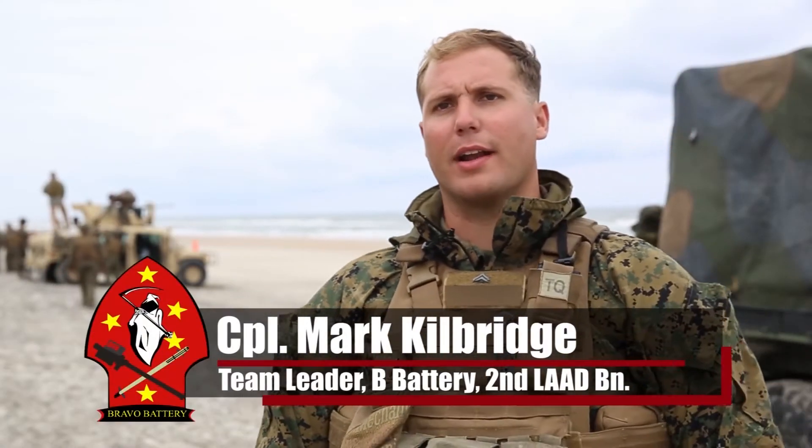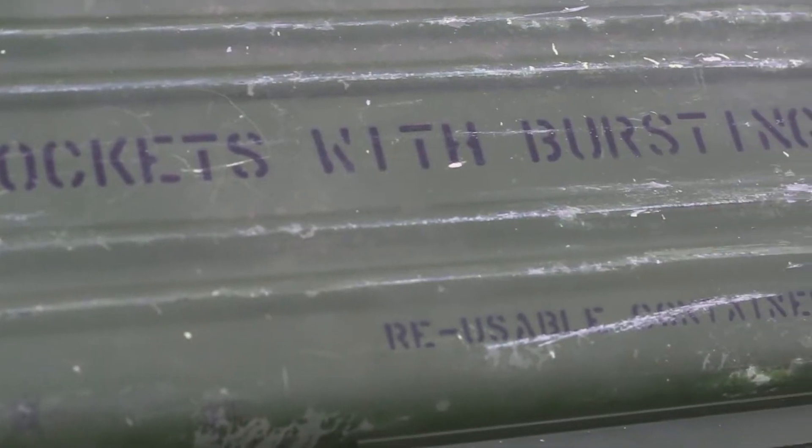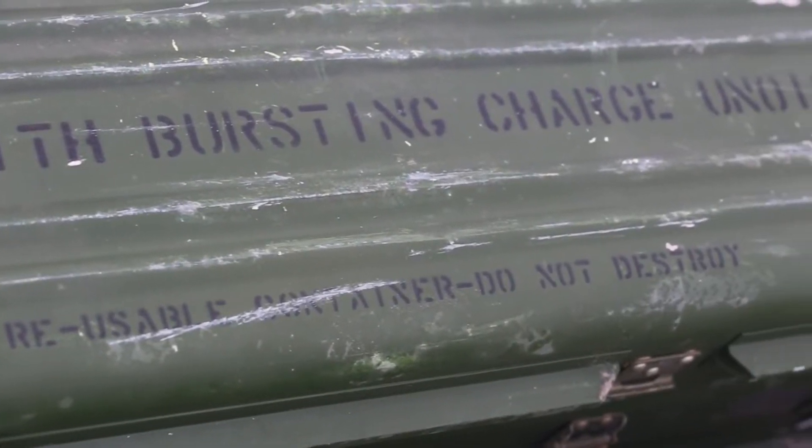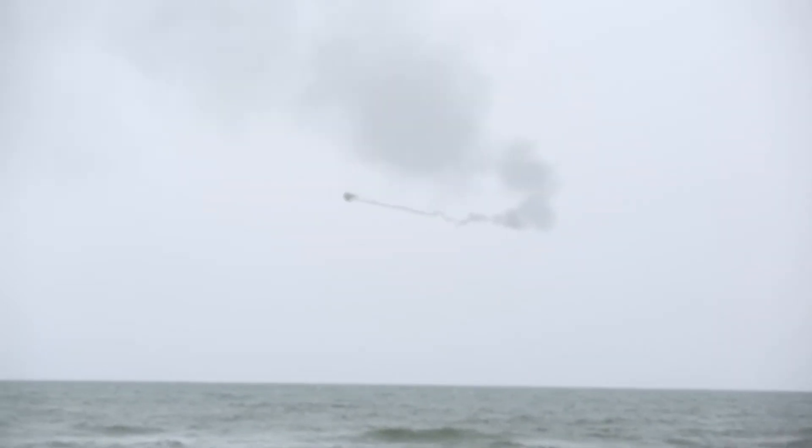The Stinger missile has been around since the Vietnam era. It started off with the Red Eye missile, which is the predecessor of the current missile that we have. It is a shoulder-fired, single-shot, shoot-and-forget weapon. It has a minimum range of a couple hundred meters and a max effective range of a few kilometers.